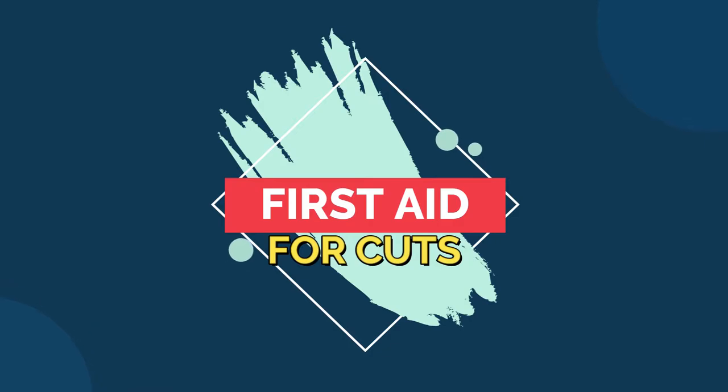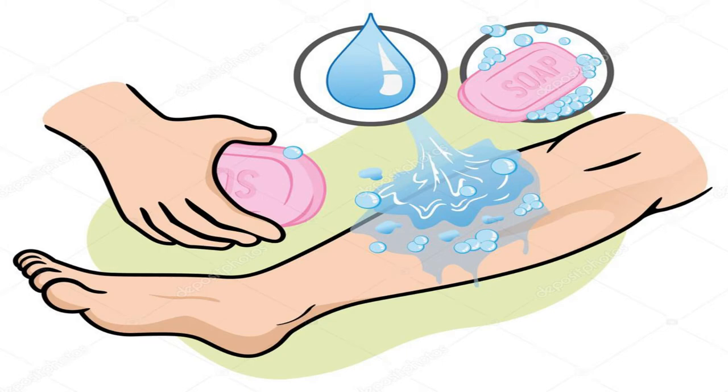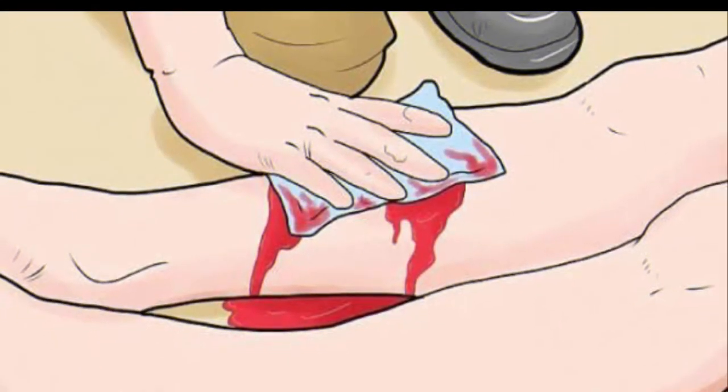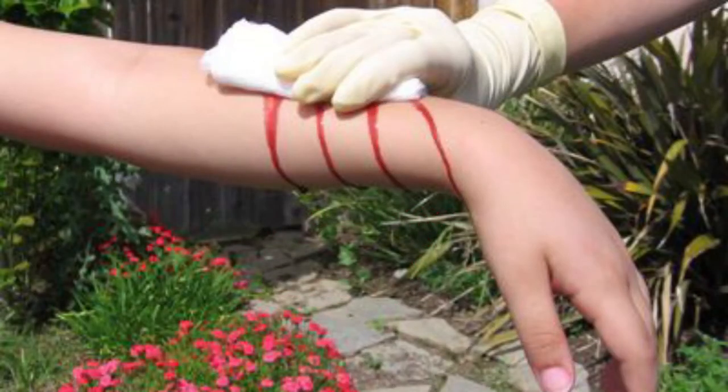Now, let us know how to give first aid treatment for cuts. First, wash your hands with soap to kill the germs before giving first aid. Press down on the cut with a cotton swab or with a clean cloth till the bleeding stops. If blood soaks through the cotton or the cloth, don't remove it.